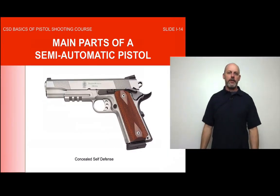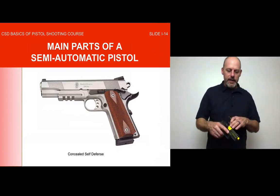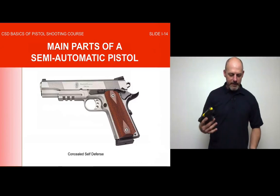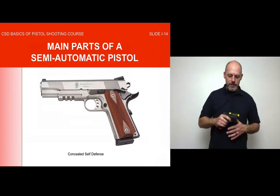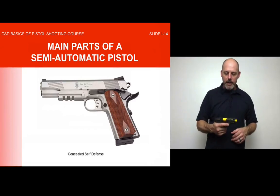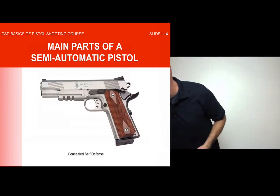Now we'll move on to the main parts of a semi-automatic pistol — the type you'll probably be carrying. I carry a modern striker-fired semi-automatic pistol, identical to this training Glock. This is actually a real gun but with a yellow training barrel — it cannot be fired, no rounds can be chambered, and it has no live magazine or barrel. It's set up for dry-fire practice. It lets you practice grip, sighting, and fundamentals — everything except live fire. I'll use this demonstration gun throughout the video.